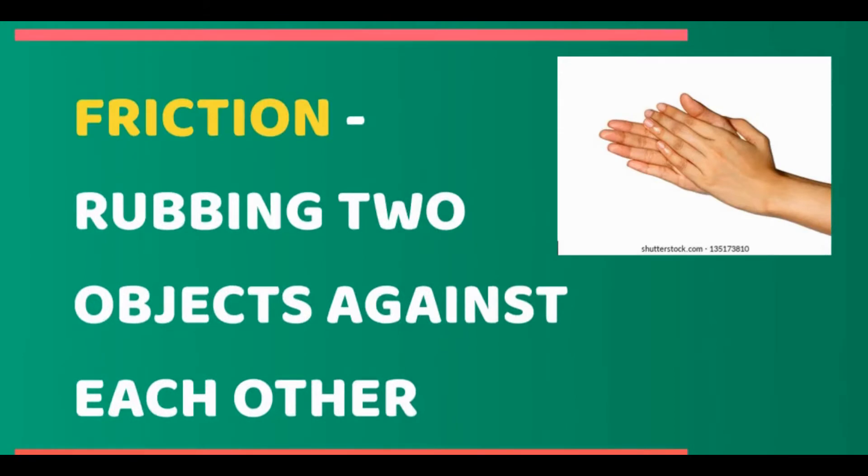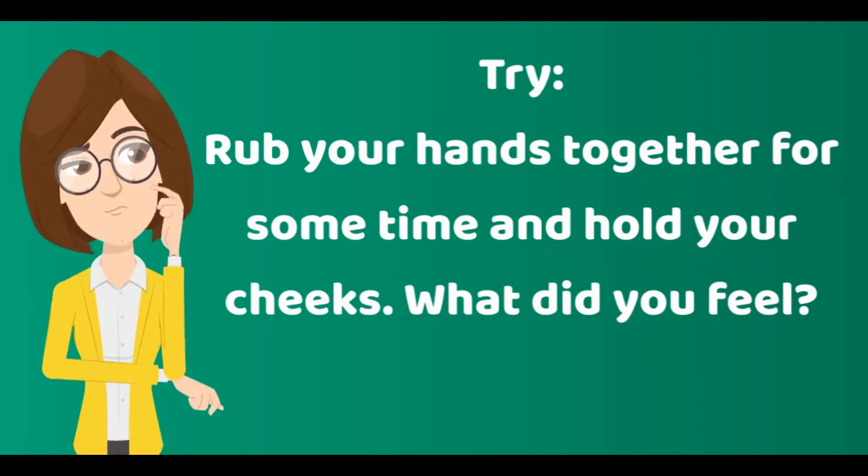Friction is the resistance of motion when one object rubs against another. Rubbing two objects against each other can produce heat. Make sure your hands are clean before doing this. Rub your hands together for some time and hold your cheeks. What did you feel?